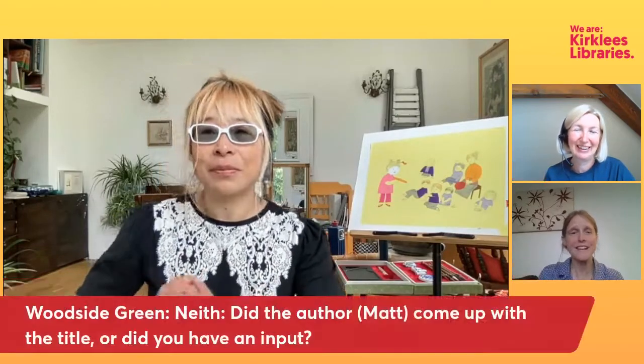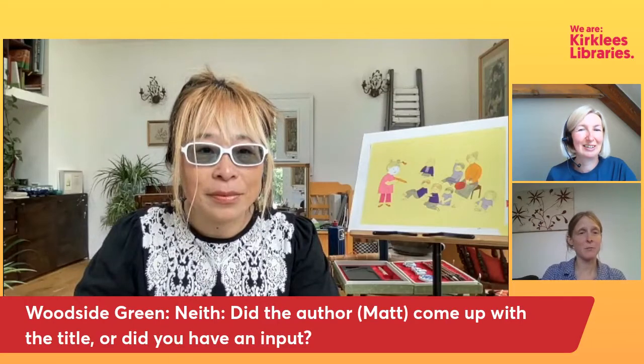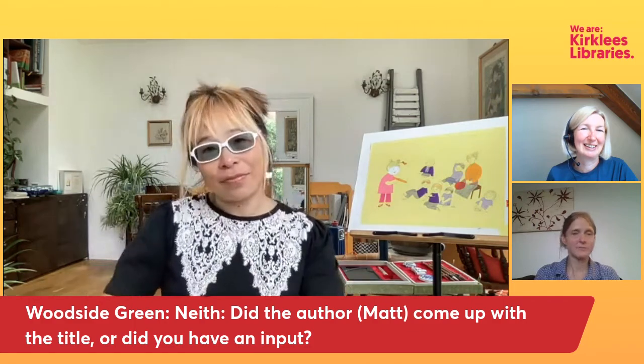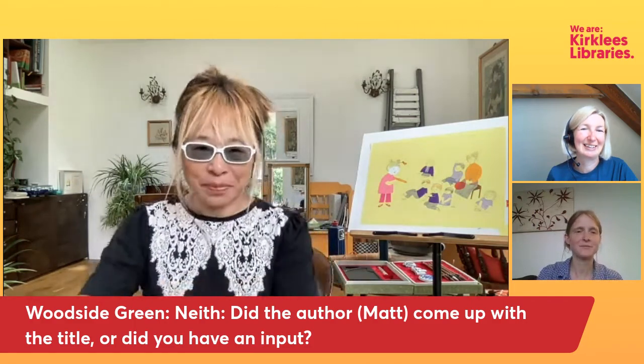We've just got a couple more questions and then we'll let you go. Neith from Woodside Green asks: did the author Matt come up with the title, or did you have any input? I think he did, and we all loved the title, so that was easy. Possibly Sulin was a real name for a child in his classroom, but we never asked. He said it's based on his true story in the classroom.